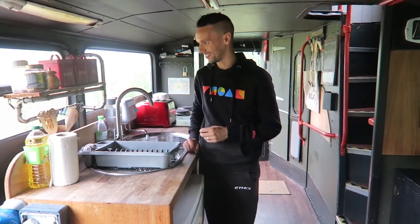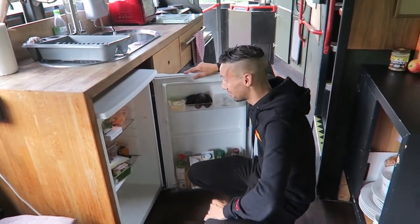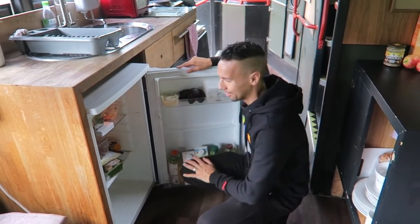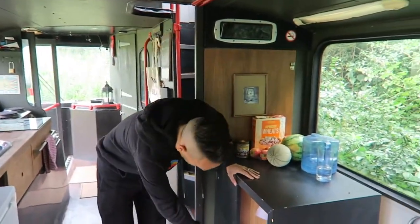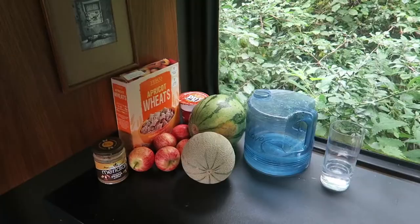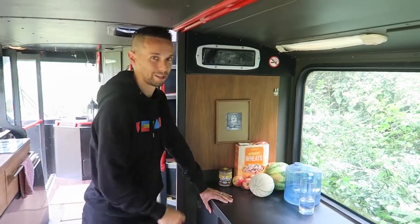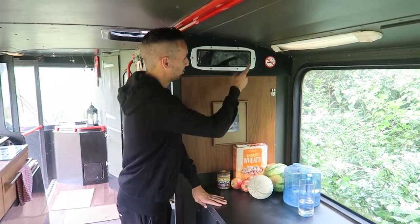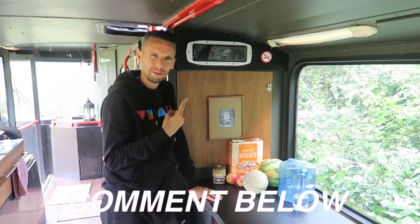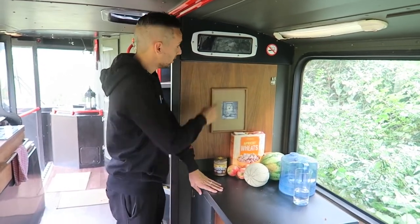There's a decent-sized fridge — we did a big shop so we've got everything we need in there. Across from that there's additional storage with plates, bowls, a bread bin and food prep space for bigger meals. What I really love is that some original bus features have been kept here — not just a no smoking sign but the bus stopping sign. Comment below if they still have those on buses — this one hasn't even lit up yet, which is weird since we've stopped the whole time!